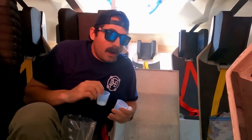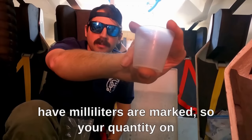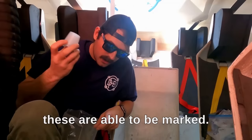These are your certified drinking cups. They're small enough that your quantity can be marked. Drinking cups are required by SOLAS as well.